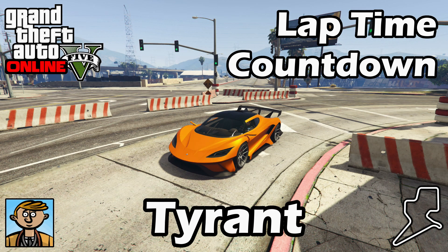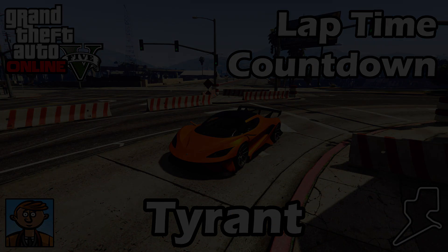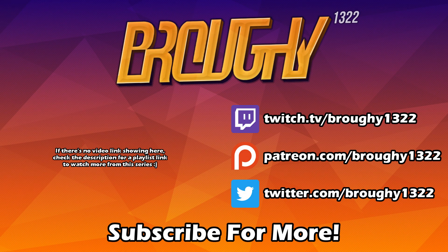Feel free to subscribe if you haven't already for new testing videos every Thursday and update videos when new cars are released. Check out other classes in the playlist — we will be seeing the Dominator GTX on Thursday with the rest of the muscle cars class, so we'll have one video on Thursday that contains every single muscle car in the game along with the Dominator GTX as well, so keep an eye out for that.